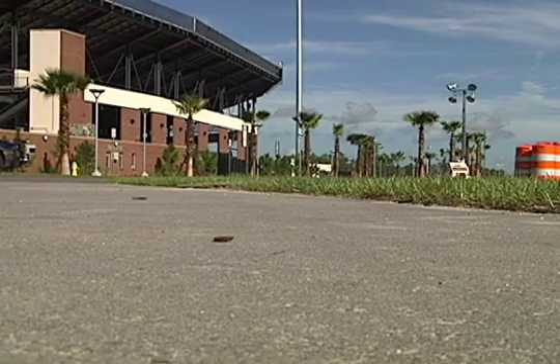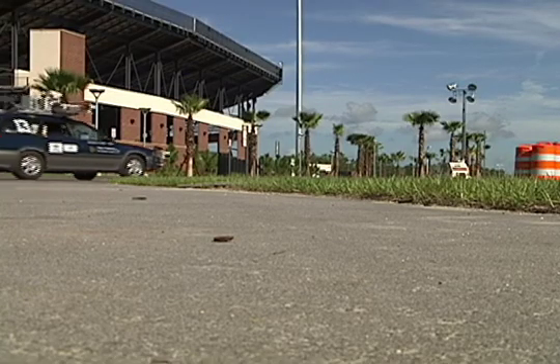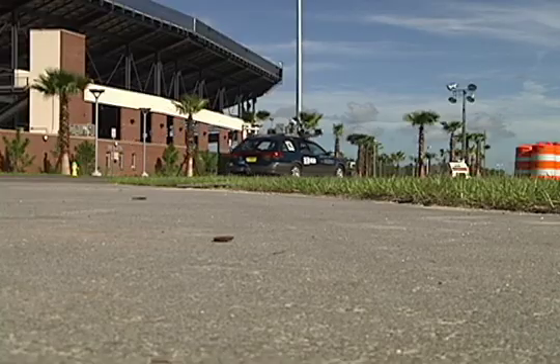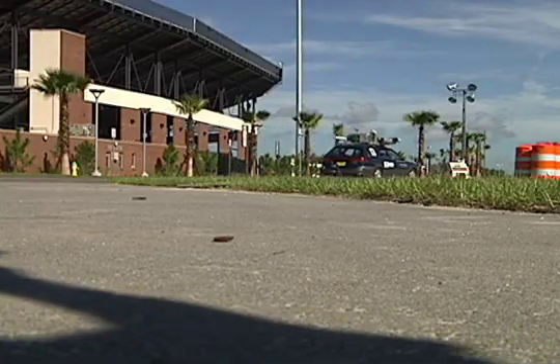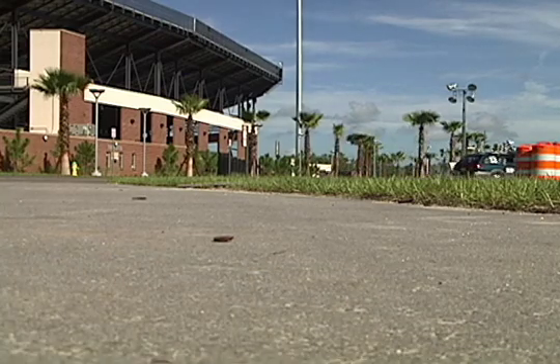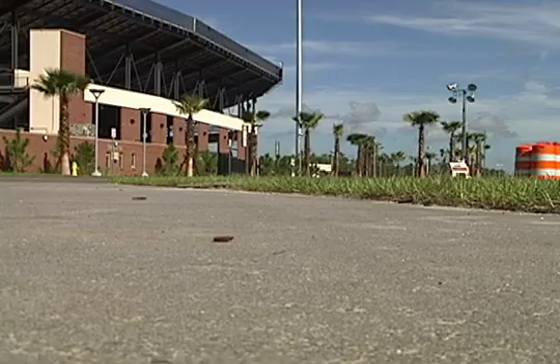We've been testing this vehicle for more than a year, and we've been doing that all around UCF. Unfortunately we've mostly been doing that at night when UCF is pretty vacant, and that gives us the ability to test the vehicle without having any chance of hurting anybody else. But we've tested it throughout the UCF campus and throughout Research Park.